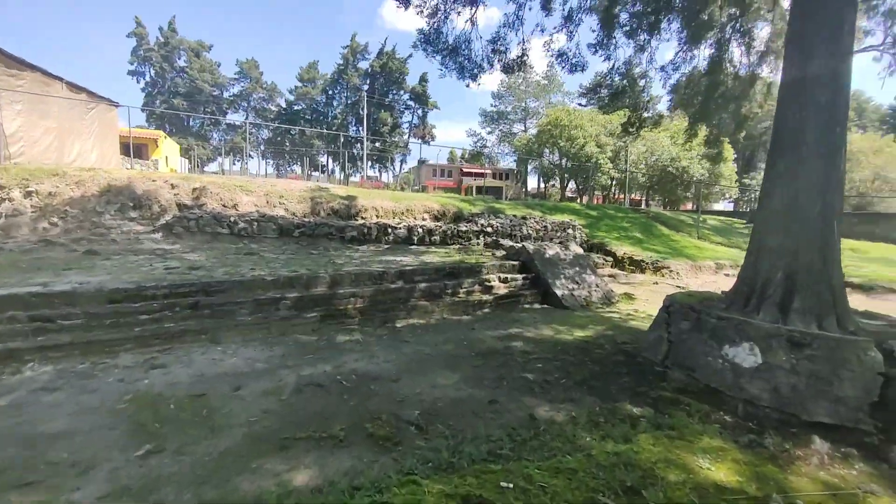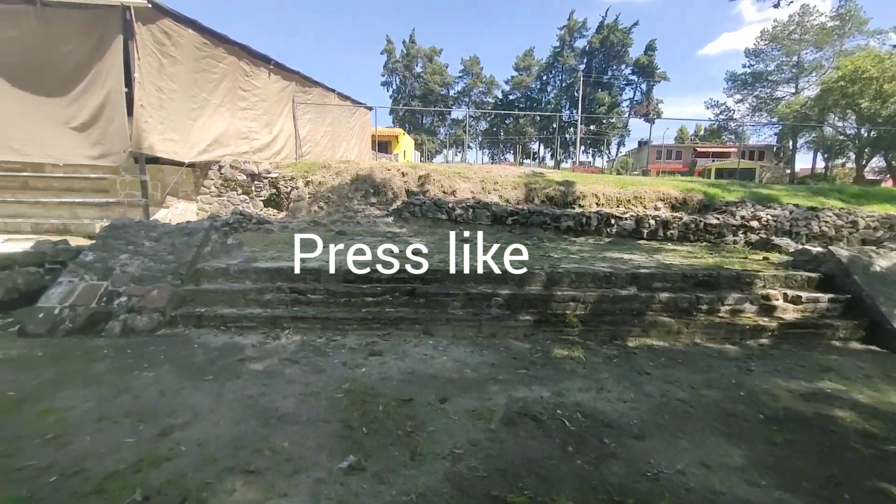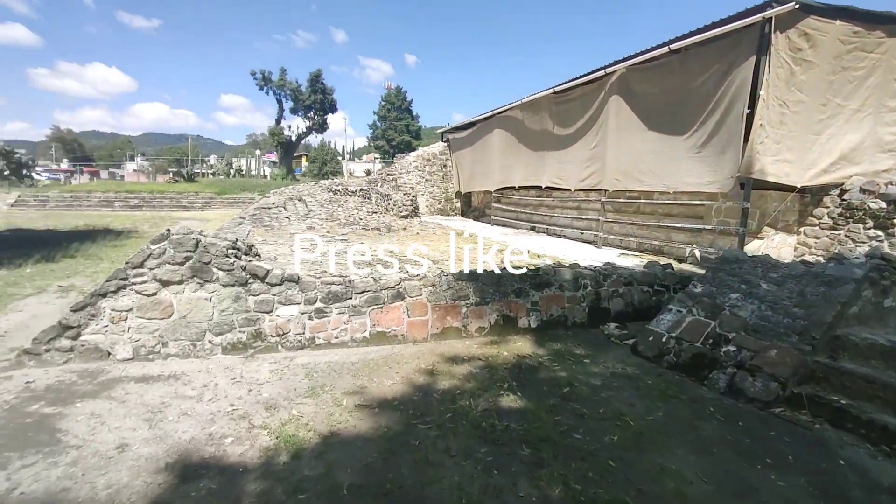A lot of people don't come here — I don't know why. It's an amazing place. Here are the worshippers.